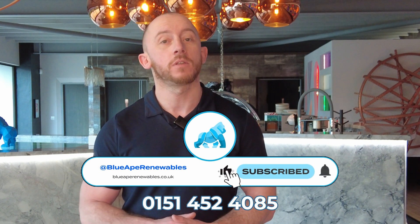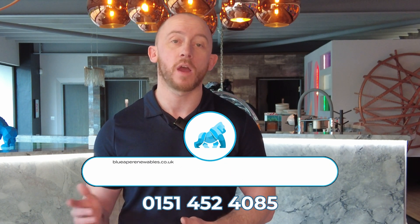And there you have it — the top 10 pros as to why you could benefit from a Tesla Powerwall 3. If you'd like a consultation or to explore other battery options, please feel free to like, share, and subscribe. You can contact us at blue8renewables.co.uk, or arrange a one-on-one consultation by clicking the calendar link below. Thank you.